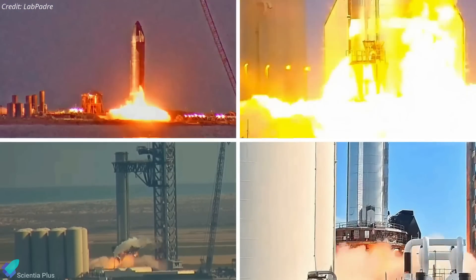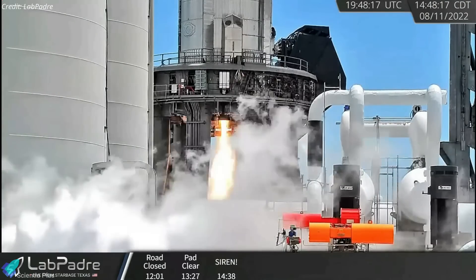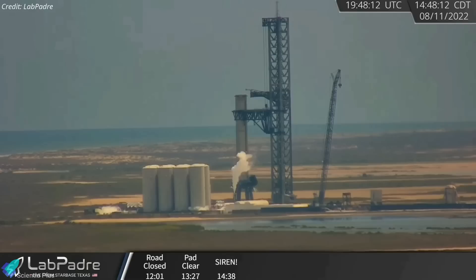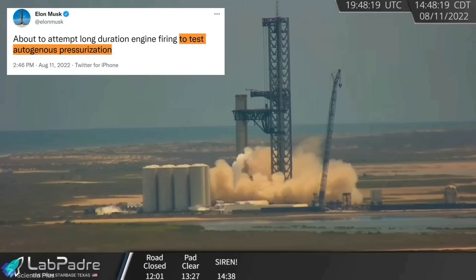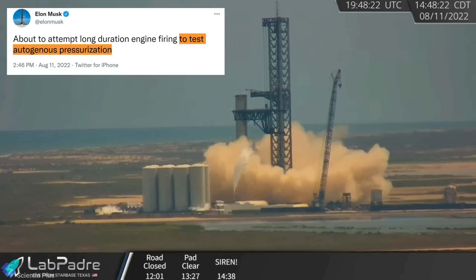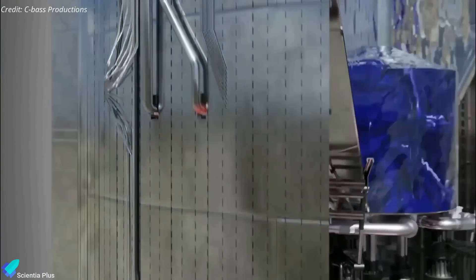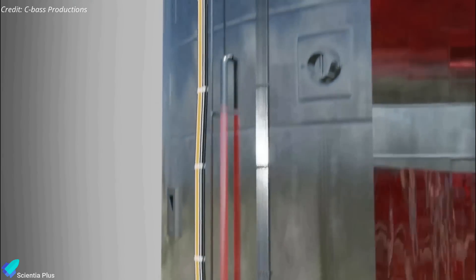Thanks to LabPadre for all the awesome multi-angle shots of the test campaign. Two days later, on August 11, Booster 7 conducted a much longer static fire on the orbital launch mount. The single-engine burn, which occurred at 2:48 pm local time, lasted for about 20 seconds. This long-duration burn was aimed at testing the autogenous pressurization system of the booster. Autogenous pressurization typically involves heating a small amount of propellant until it turns to gas, then routing it into the liquid propellant tank from which it was obtained, aiding in keeping the liquid propellant at the required pressure for feeding the rocket's engines.